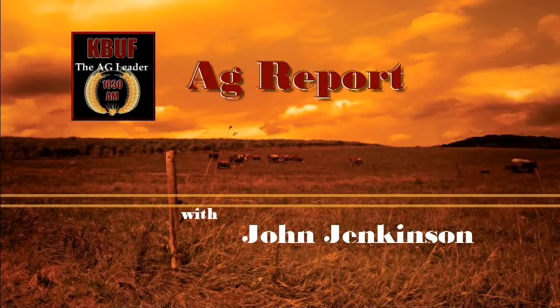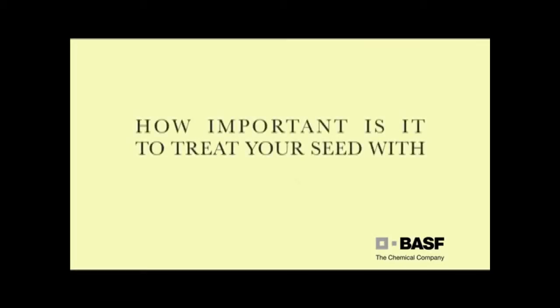This is the Ag Network. How important is it to treat your seed with F3 Access or Stamina from BASF?